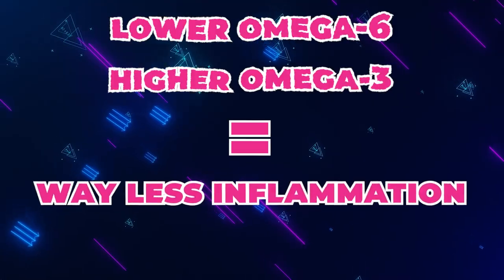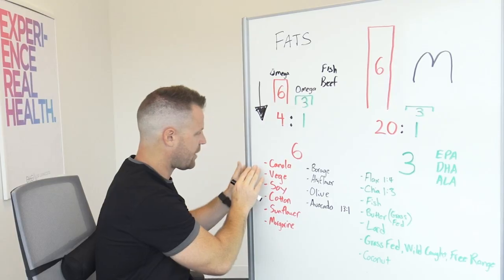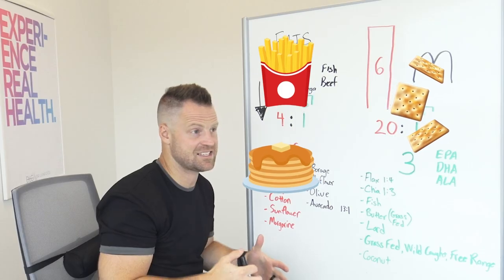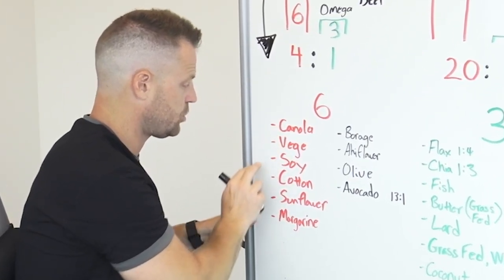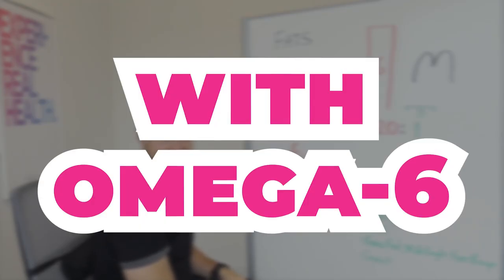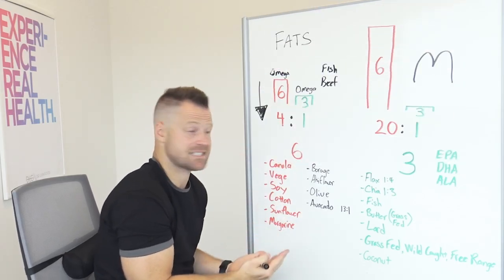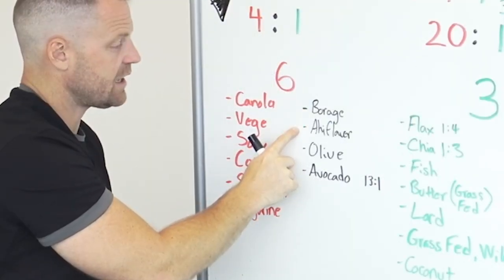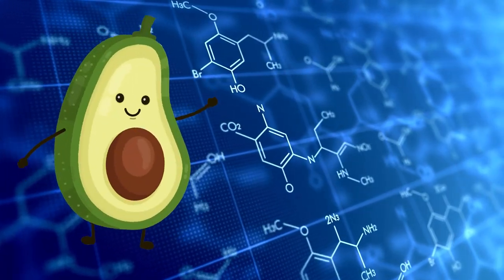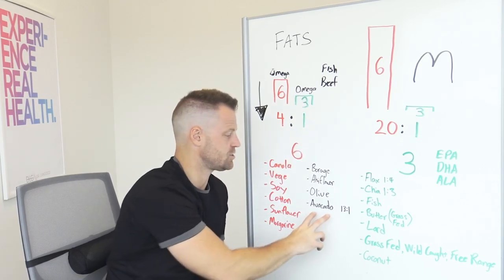If it's lower in omega-6s and higher in omega-3s, you're going to be in a state of way less inflammation and disease. Omega-6s are found in the oils used in a lot of our foods — frying french fries, crackers, pancakes, tortilla shells. All these foods have canola oils, vegetable oils, soy oils, cottonseed oils, sunflower oils, margarines — all loaded with omega-6s and very few omega-3s. Those are the rancid versions of omega-6s. You still need some omega-6s; the healthier oils that have those are borage, ajwain, olive, and avocado. Don't heat olive oil too high, as it can turn rancid. Avocado is pretty stable — it's got a 13-to-1 ratio but gives you healthy 6s so you don't have to fear it.